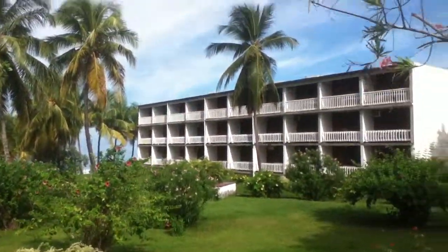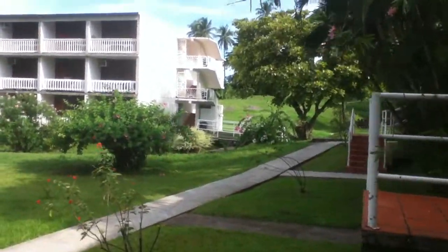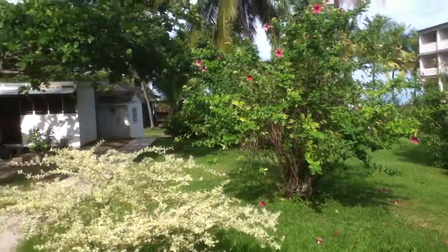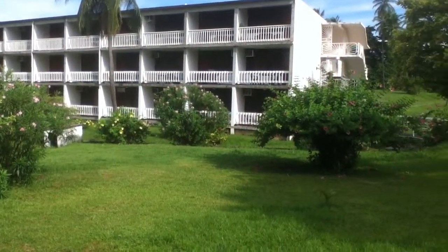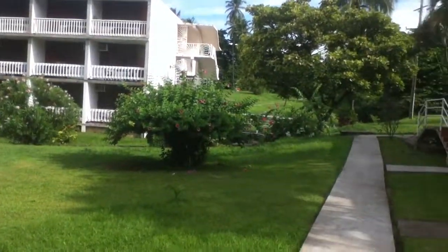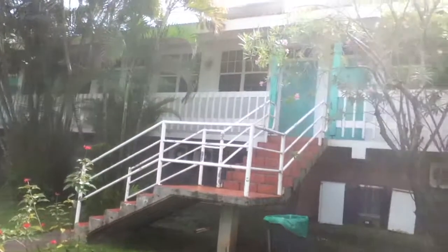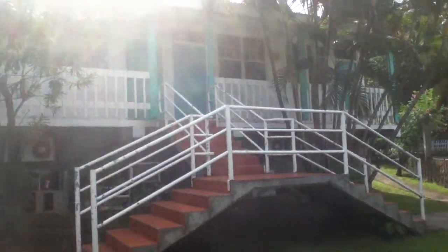Head down the stairs here. Last semester I lived in the big three-story building there — I was the bottom right apartment. This time I am in the newer, smaller building, all one level, far right again.